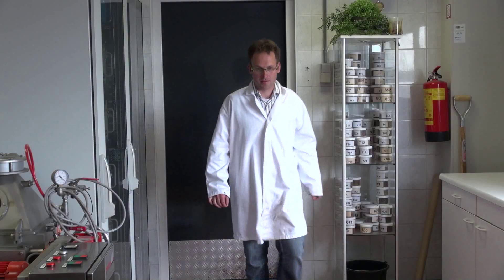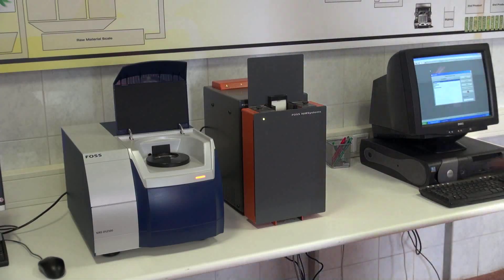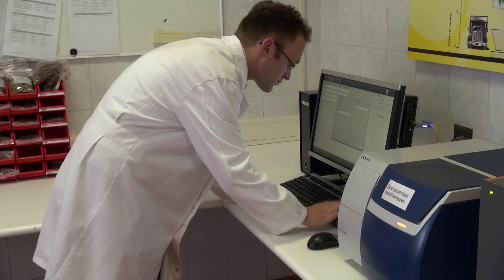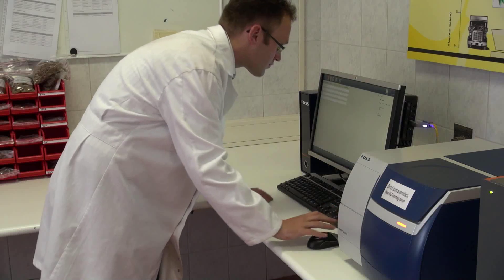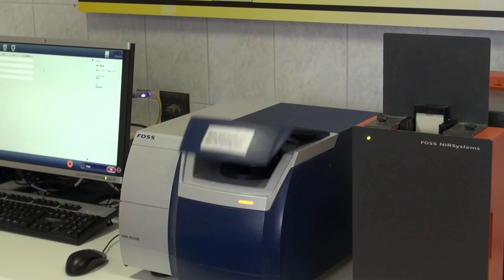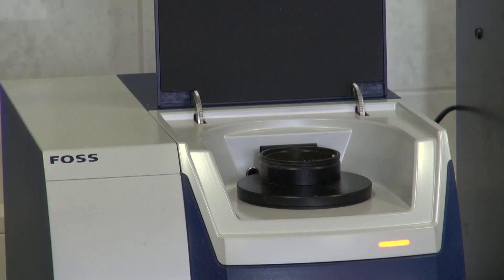After many years of using NIR analysis for quality control, Junker Pet Food in the Netherlands have upgraded to a new state-of-the-art NIR instrument. Quality control manager Dirk van Korven sums up the experience and the advantages of the new unit.